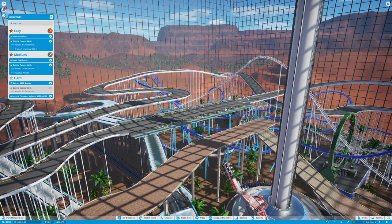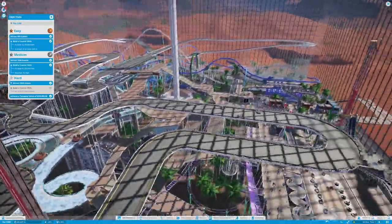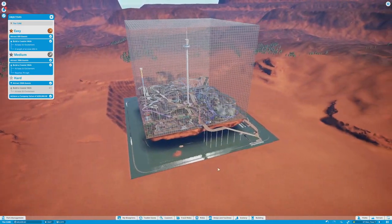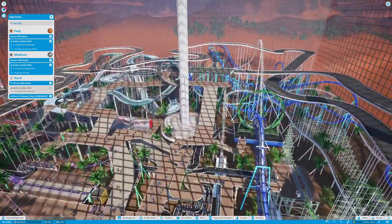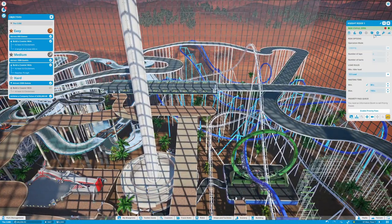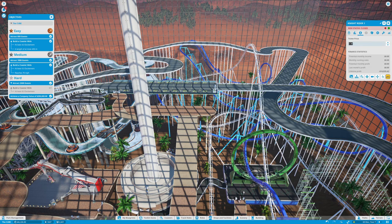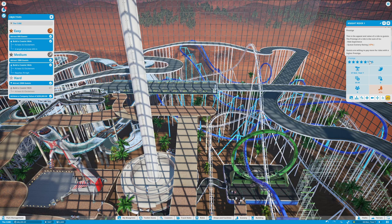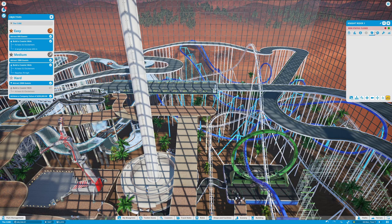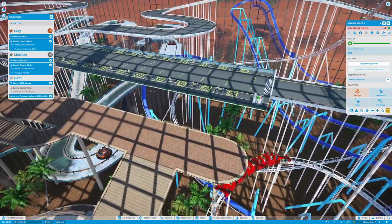Now we need to do the checklist for the entrance and hook that up. This is turning out so good. The cube looks like an absolute beauty-slash-mess — a beautiful mess. I'm going to close it, set it to one lap, 18 carts, and wait for a full load. The price is $15. The excitement is really high and the prestige is insane — I could probably charge a lot more than $15, but never mind.